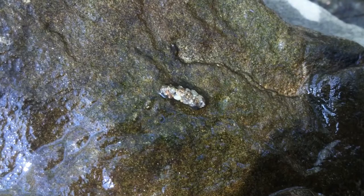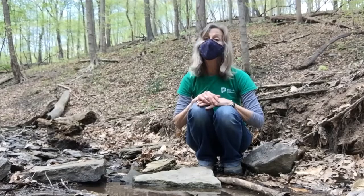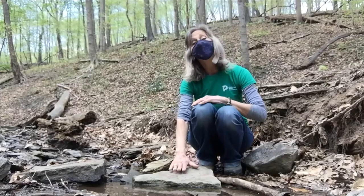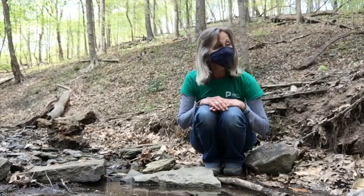This small insect looks like it's inside a tiny little sleeping bag made out of rocks. Like many small stream animals, caddis fly larva live underneath rocks which helps them to hide and gives them protection.